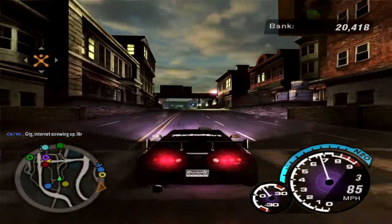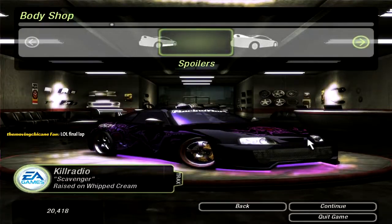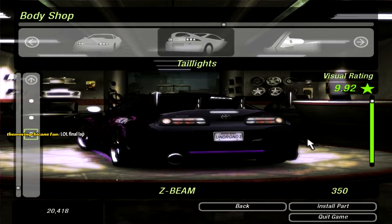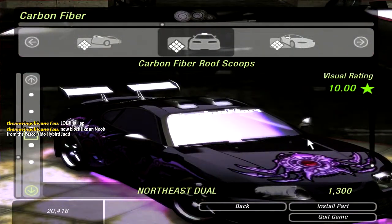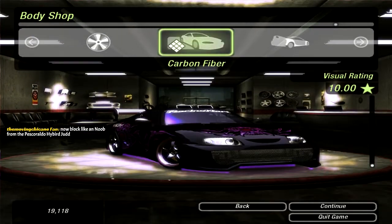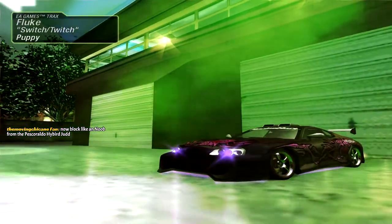Last order of business is the body shop, because there should be like one or two things we can buy for the car to get it up to 10 stars. Our car is now 10 stars — we just bought a double roof scoop. That looks pretty good. You gotta do what you gotta do to win. There's our 10-star Toyota Supra.